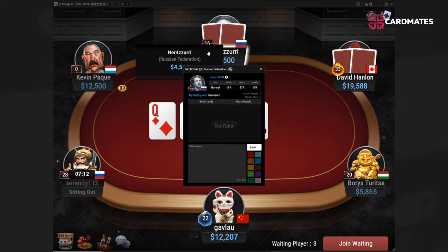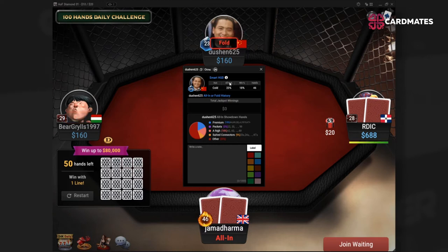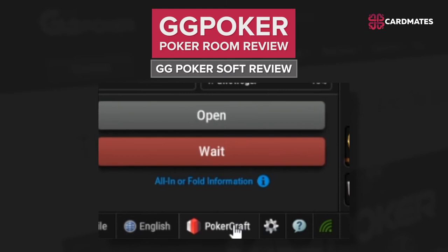By clicking on a player, you can see more detailed data. For cash tables, this includes the number of hands played and the number of hands a player won at the current table, plus the three largest pots that the player played against the hero. For All-In or Full kind of poker, where each player has 8 blinds in the stack, data is shown on the percentage of hands with which the player moved all-in. You can find the results of your own game in the built-in PokerCraft application.